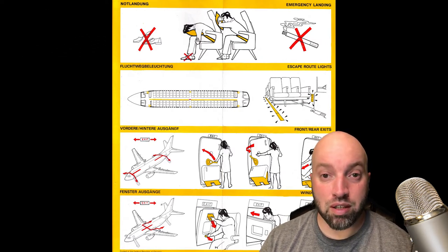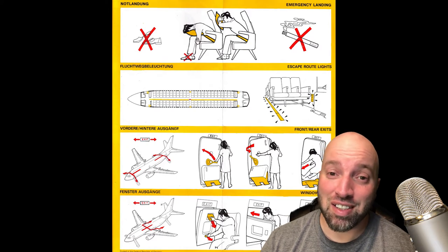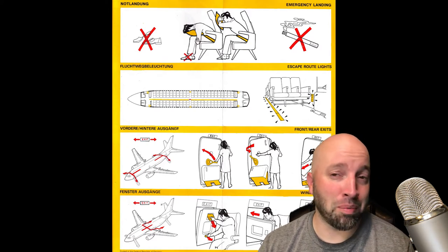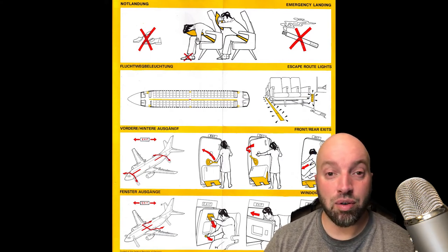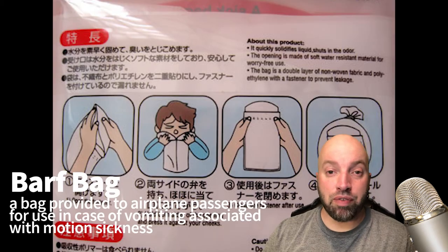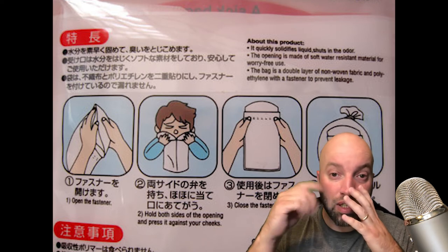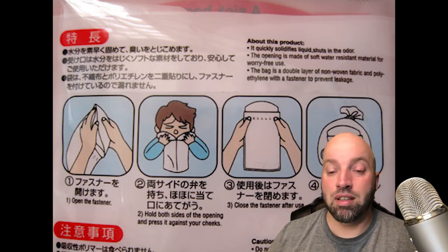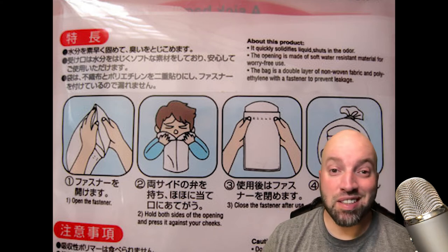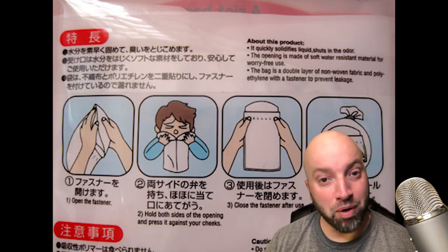Of course, some people get sick when traveling, so they also provide barf bags. Barf bags are used to throw up — or regurgitate — your food inside the bag; then you tie it up and throw it in the garbage when you're done, so you don't make a mess. Let's take a little break and watch a bit of this clip — maybe you'll understand more about what a barf bag is.